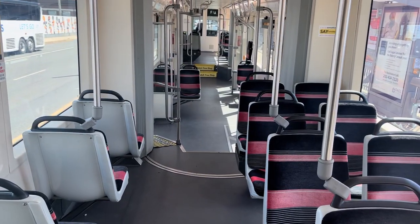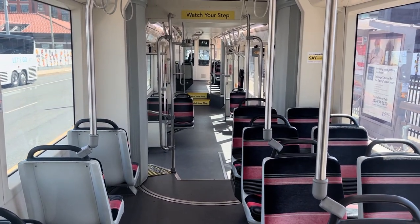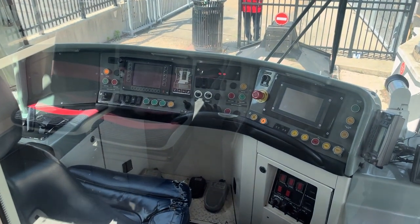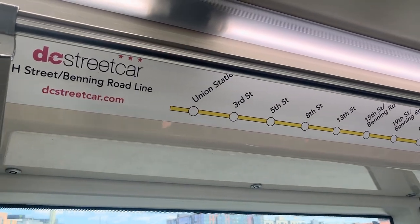The streetcar has a two-plus-one seating configuration with a lot of open space for standing room. We have the driver's cab — looks pretty standard — and here's the line diagram.